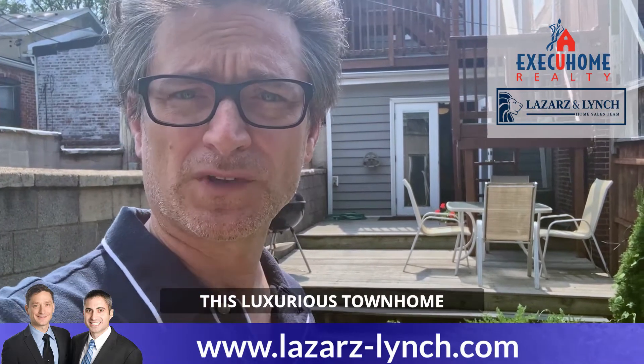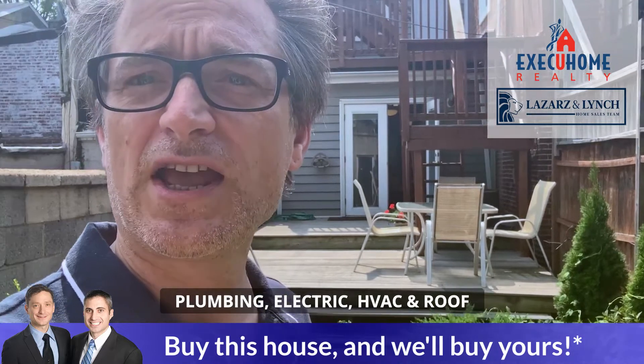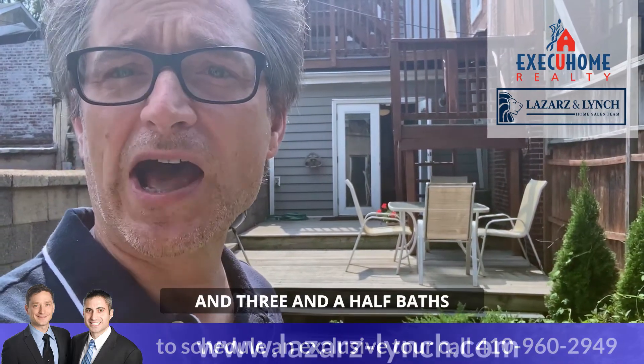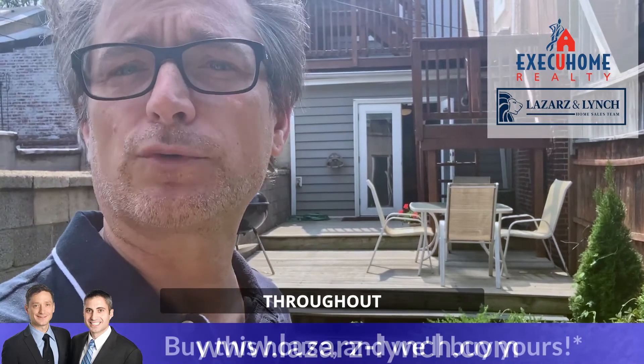This luxurious townhome is entirely redone, including plumbing, electric, HVAC, and roof. This dream home was updated and expanded to include five bedrooms and three and a half baths. You will find ultra-rich, beautiful hardwood floors plus recessed lighting throughout.